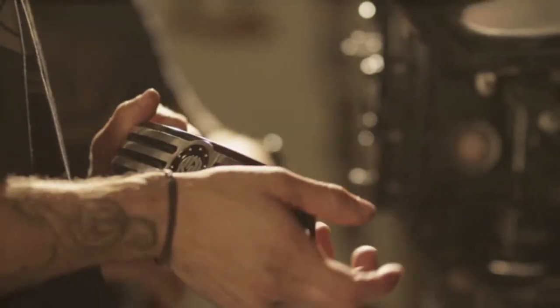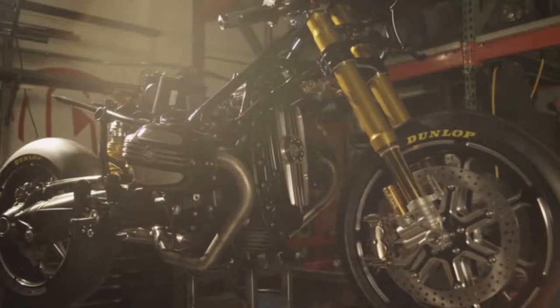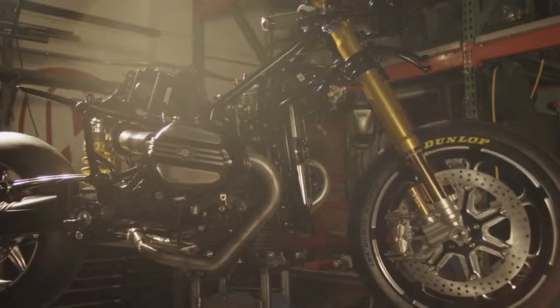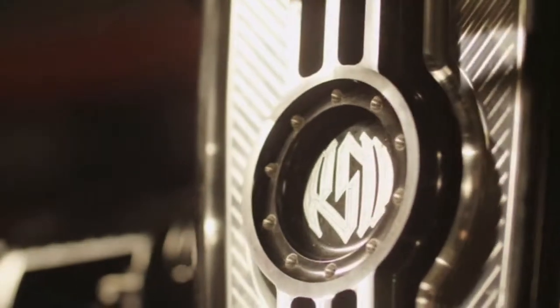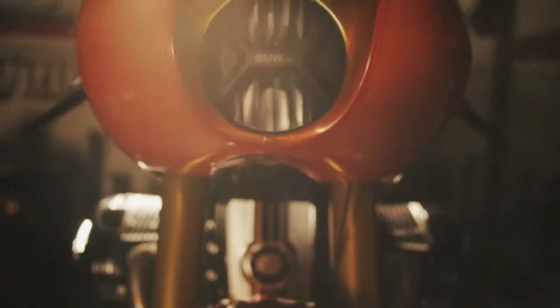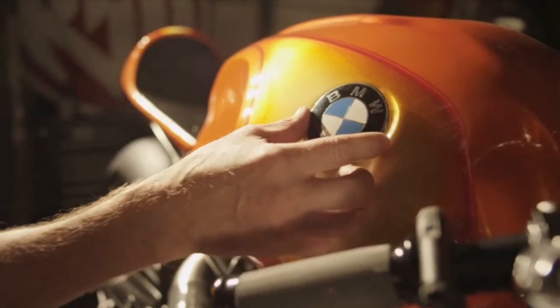For me, a motorcycle is easily the purest execution of an idea. It's all exposed. The engine's all out there. Every mechanical piece is exposed to the world. You really can't hide bad design with a motorcycle — it's all right there. And I really get a lot of satisfaction out of making that work.